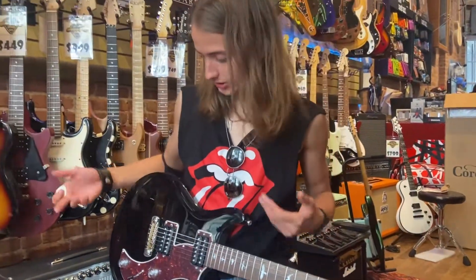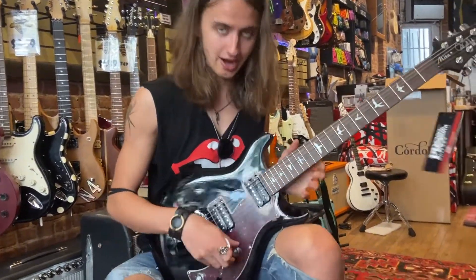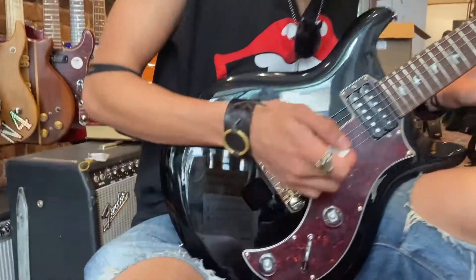Just a little aside, a little personal opinion: I love the way PRS does their coil taps. I think they're doing the best in the game, because listen to how good that sounds. Here's the bridge humbucker again.